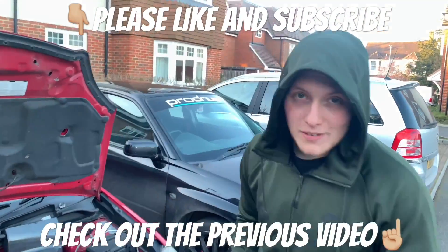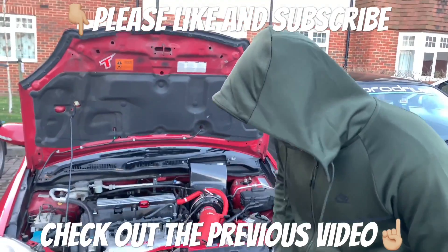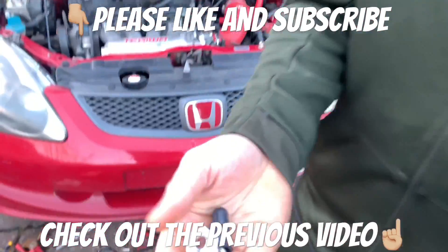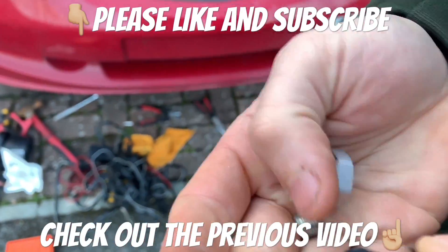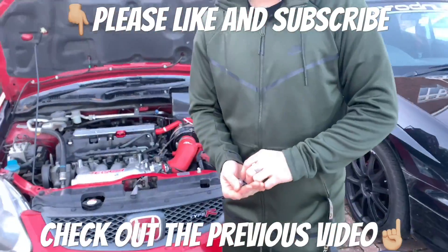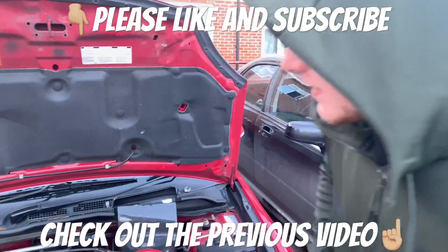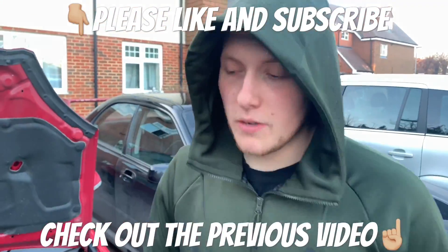Welcome back to Modify Weekly everybody. Today I've unwrapped it — I've got a seat in my hand. We've got a K-tuned idle air assist delete. Looks fairly simple because it's just this little ugly tee piece here and this bit here. Let's get straight into it.